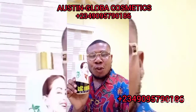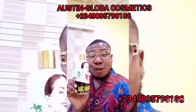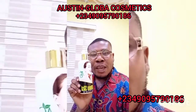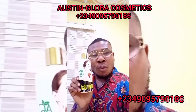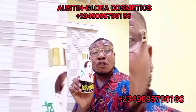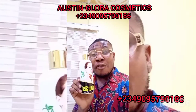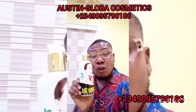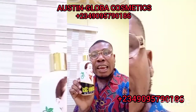I'll introduce to you Yellow CC Lotion. Yellow CC Lotion is a highly concentrated whitening lotion that's made for everyone. This lotion is going to give you seven shades lighter. If you haven't seen any lotion that can give you that, this lotion will give you seven shades lighter.